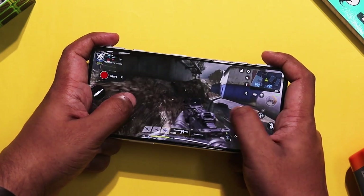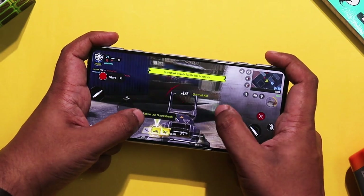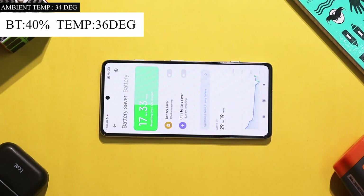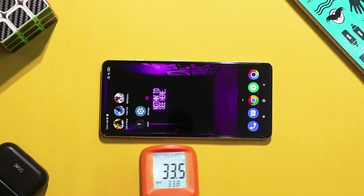In this game test, we will use the MagLev triggers. To start, the battery is at 40%, the room temperature is 34 degrees, and the phone temperature is 36 degrees.